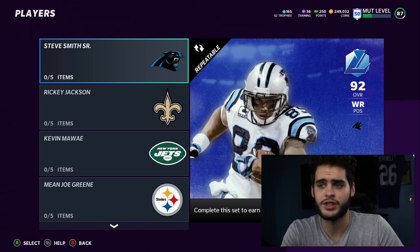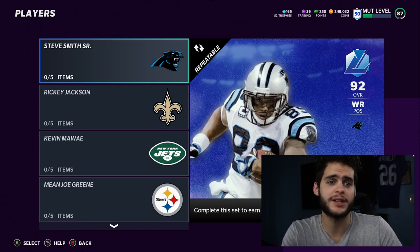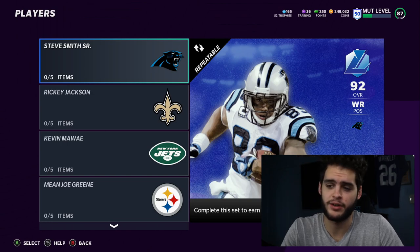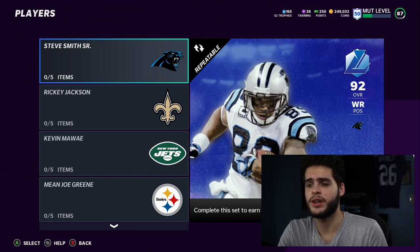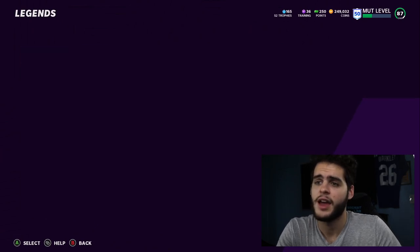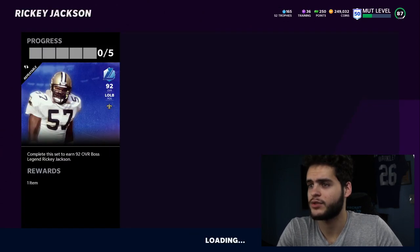I don't know if you guys saw the stats, but Steve Smith Senior and Ricky Jackson are probably the best two players at their position — or quite honestly on their side of the ball. Steve Smith is looking like one of the best offensive players in general, and Ricky Jackson's looking like the best defensive player as well. It's going to be super interesting to go through their stats.